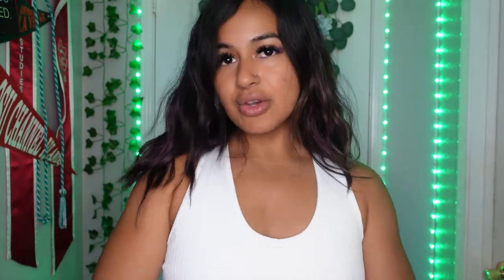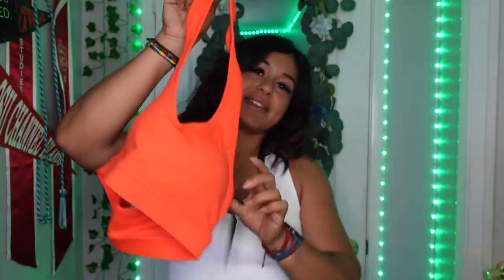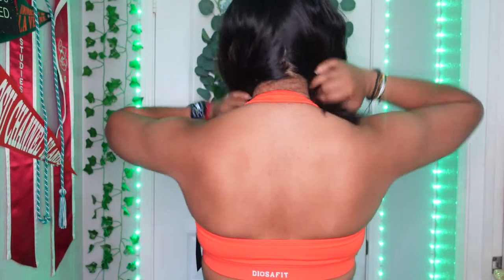Okay, the next one I pulled out — these are the bras I was most excited for because the colors are literally perfect for summer. Being a brown girl, I feel like they really complement my skin color. So let's try this on. This is their newest Thalia sports bra in lava red, and when I tell you it's giving me all the red vibes — I am obsessed.